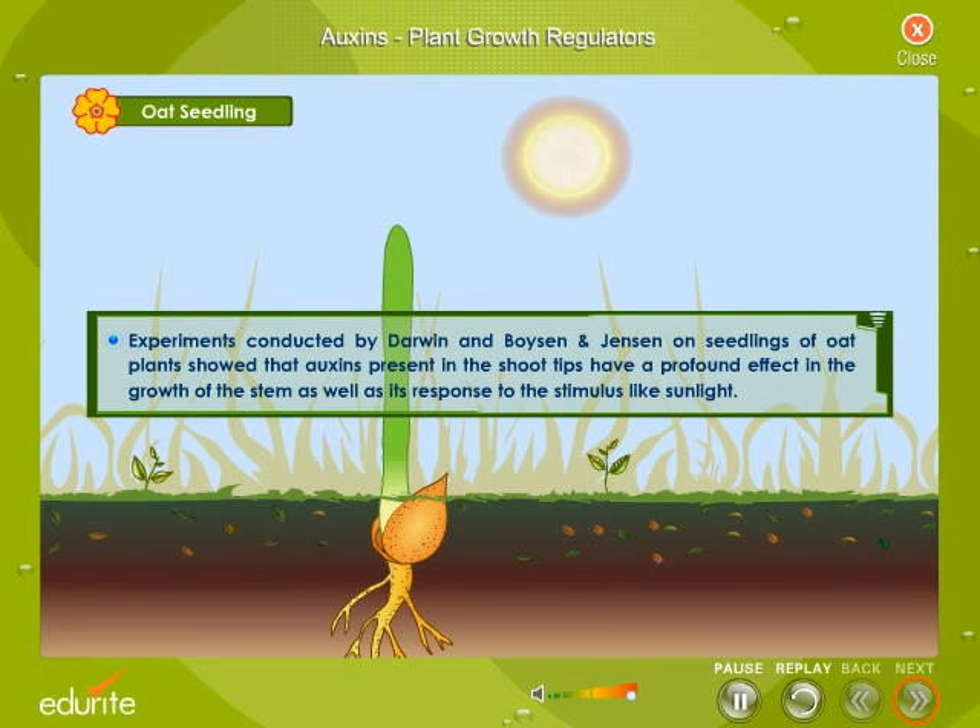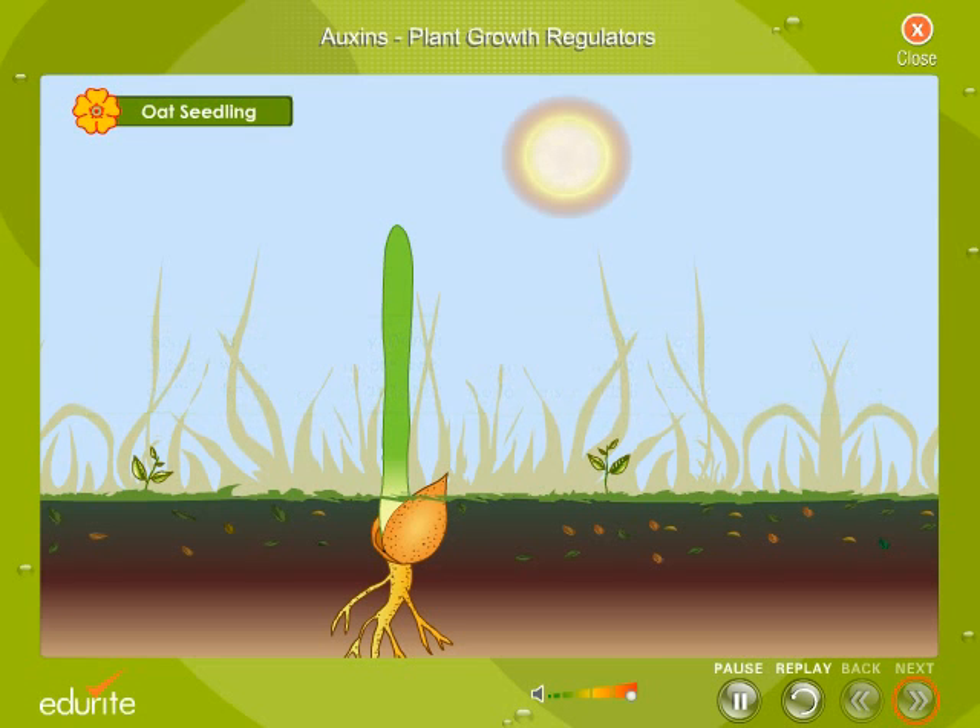Classic experiments conducted by Darwin, Boysen, and Jensen on seedlings of oat plants showed that auxins present in the shoot tips have a profound effect on the growth of the stem as well as its response to stimuli like sunlight. Oat seedlings kept in a dimly lit place showed phototropism, and the shoot — the coleoptile — grew towards the source of light. But when the tip of the coleoptile was cut, there was no response to the light stimulus.